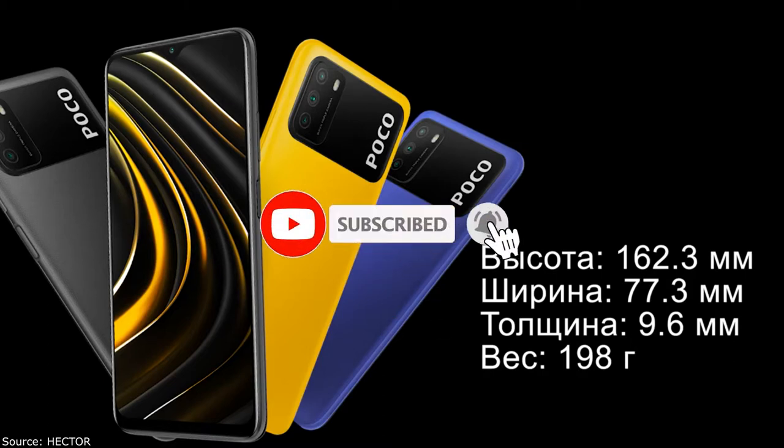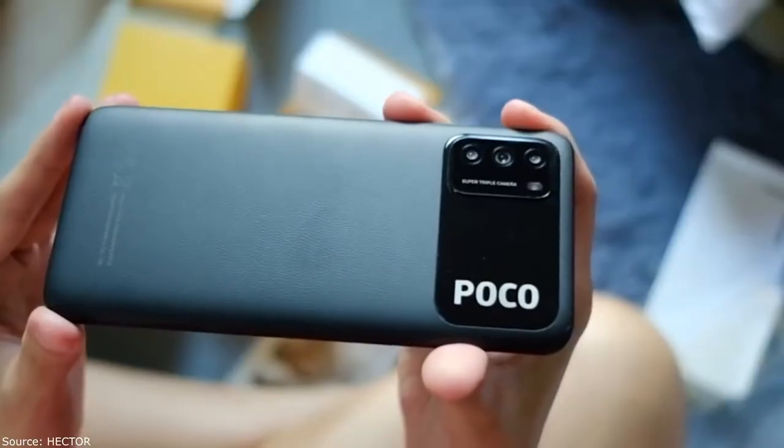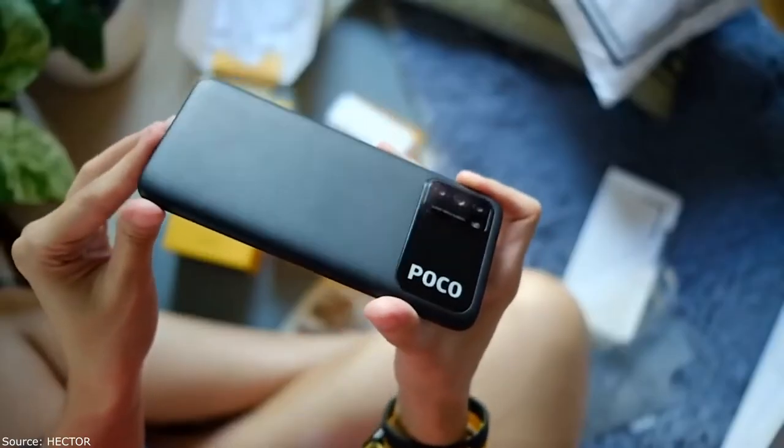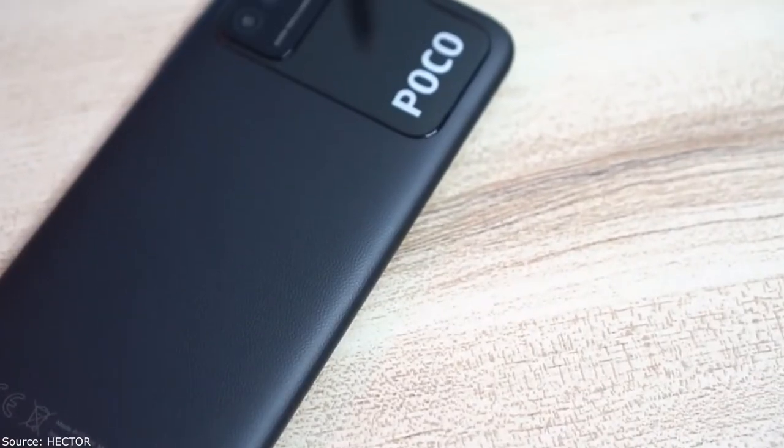The thickness of the phone is 9.6 millimeters — 0.2 millimeters less than the Poco X. The weight is 198 grams versus 205 grams. The dimensions are 162.3 millimeters in length and 77.3 millimeters in width.